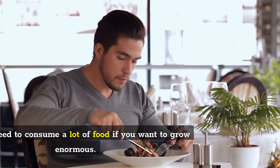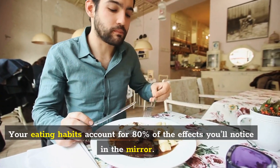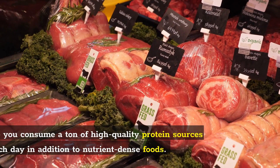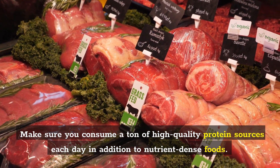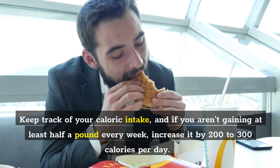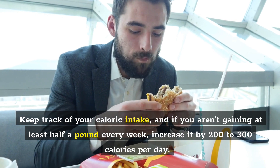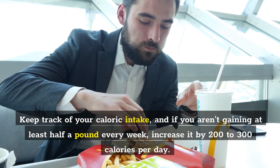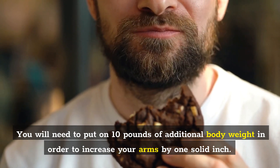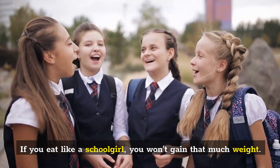Number 1: Eat like a machine. You'll need to consume a lot of food if you want to grow enormous. Your eating habits account for 80% of the effects you'll notice in the mirror. Make sure you consume a ton of high-quality protein sources each day in addition to nutrient-dense foods. Keep track of your caloric intake, and if you aren't gaining at least half a pound every week, increase it by 200 to 300 calories per day. You will need to put on 10 pounds of additional body weight in order to increase your arms by one solid inch.